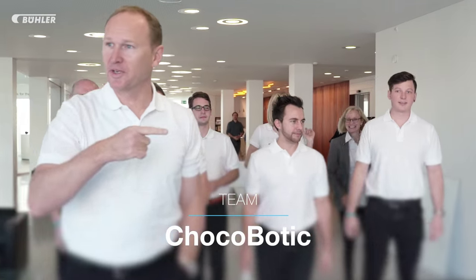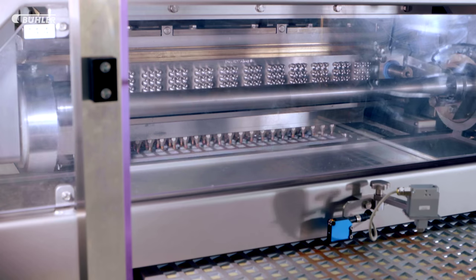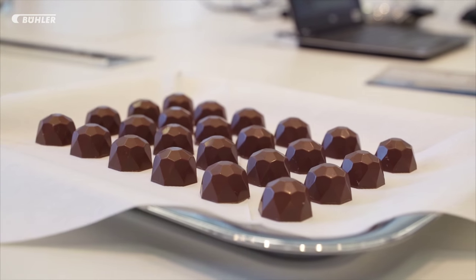Team Chocobotic developed a compact, highly flexible molding plant for the manufacturing of filled chocolate. We have finished the prototype. We have produced pralines and we have them with us, so you can taste them later.